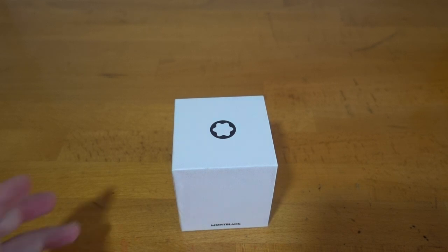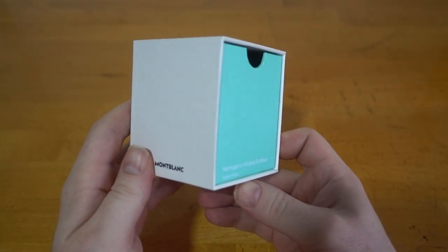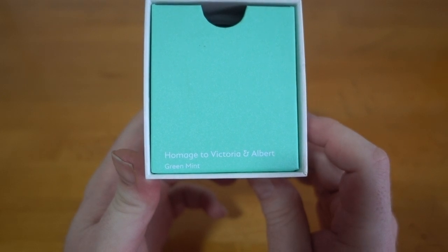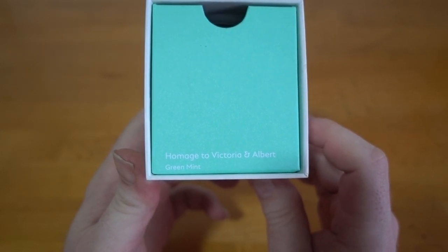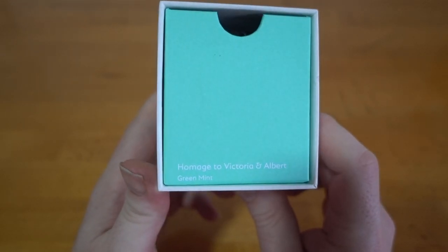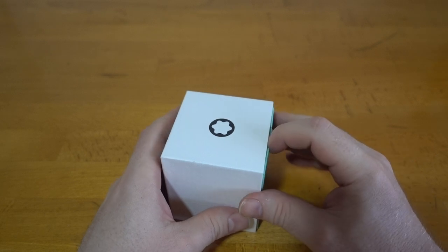Hello. I've got for you today the most recent release for Mont Blanc's Patron of Arts, their limited edition homage to Victoria and Albert. It's mint green — I think that's one of Queen Victoria's favourite colours.